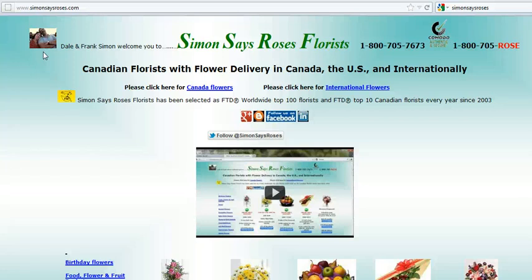Hi there, it's Frank Simon, and together with my wife Dale, pictured here, we've operated Simon Says Roses Florus since 1992.